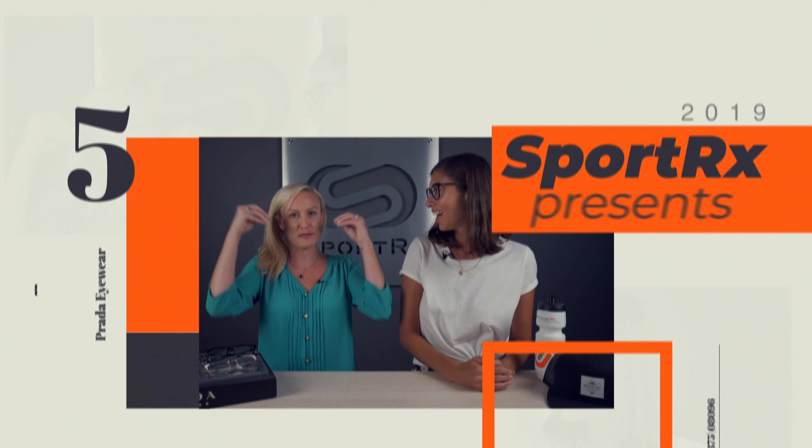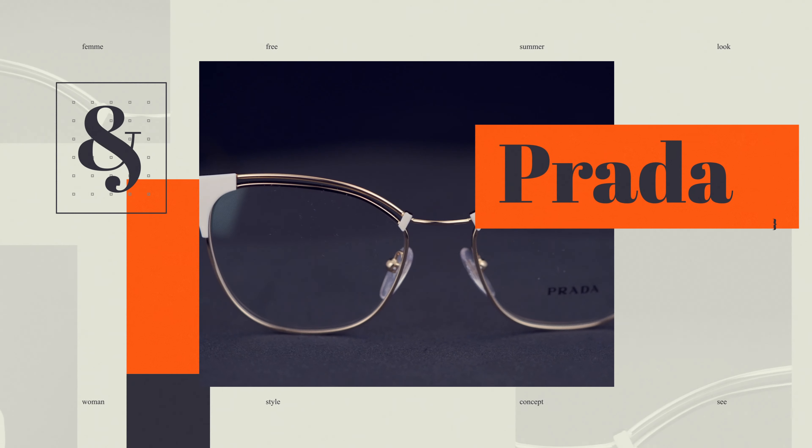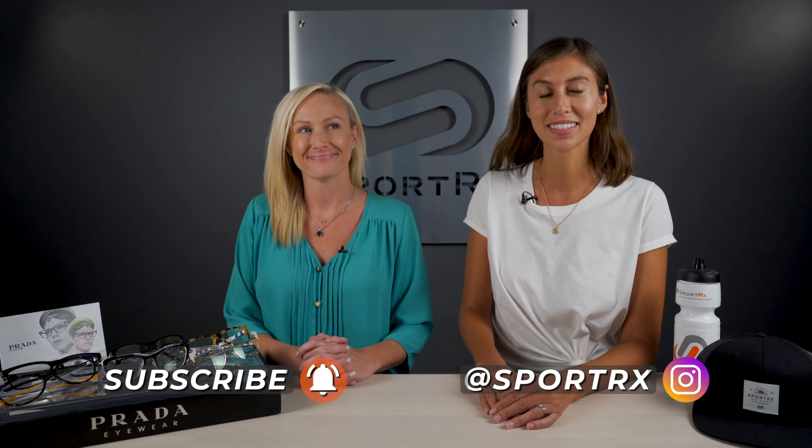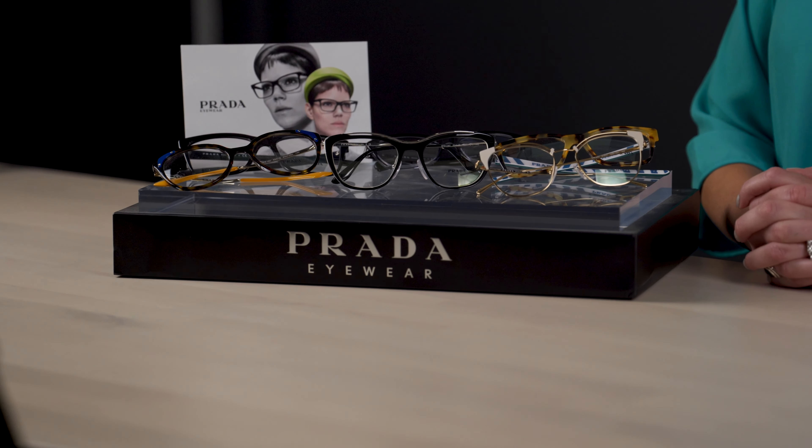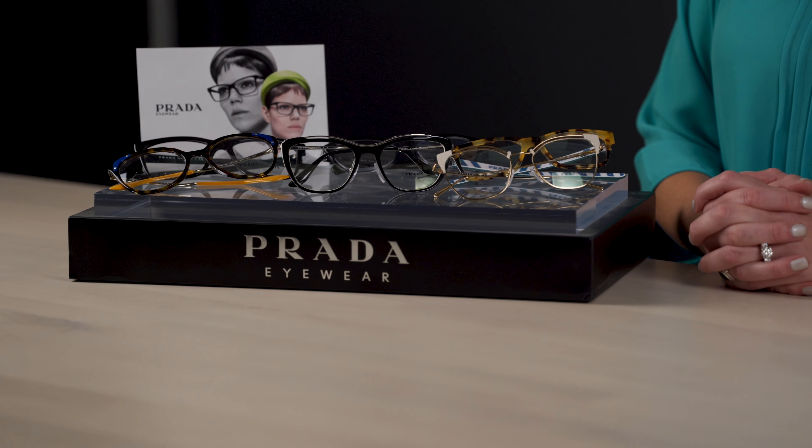Hey guys, today we're here to talk about Prada's best women's eyeglasses. Thanks for tuning in. It's Gabriella here from SportRx, here with Alana. Today we're going to be chatting about Prada's best women's glasses and why you guys need a pair of luxury fashionable glasses from Prada. We've got a great selection here. Alana, do you want to go ahead and get started?